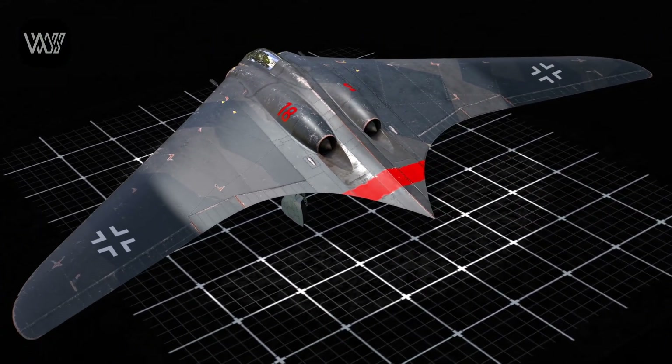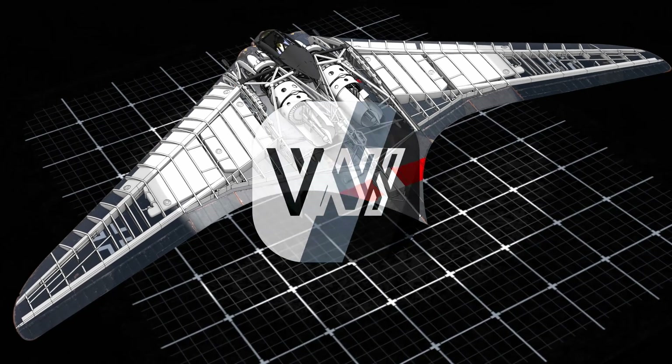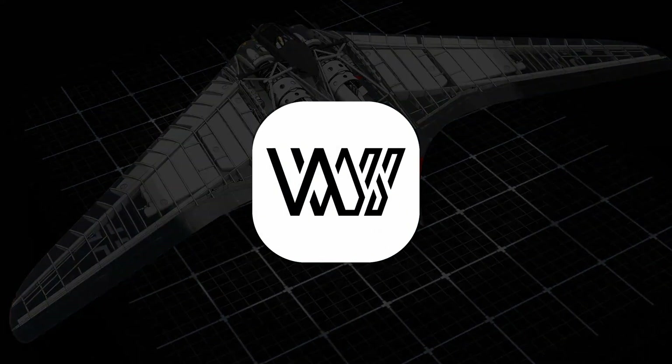More than just a prototype, the Horten 229 was special, visionary, and, above all, an engineering marvel.